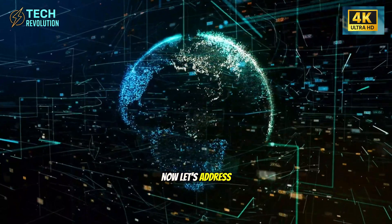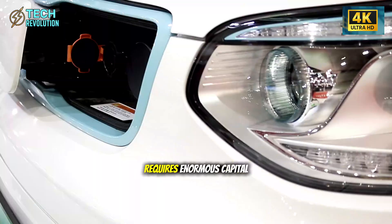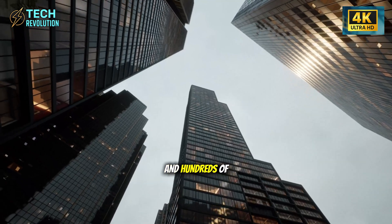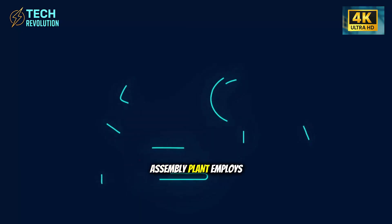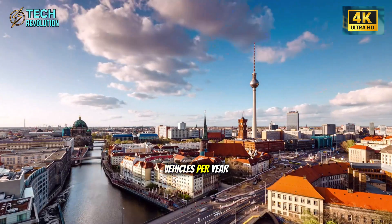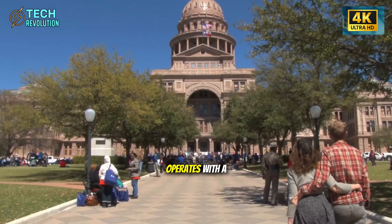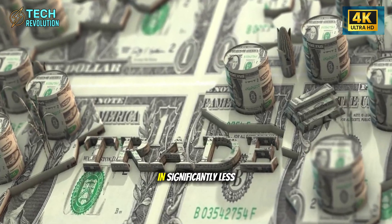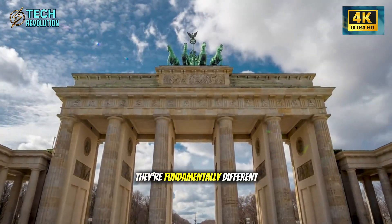Now, let's address what this really means for the automotive industry. Traditional car manufacturing requires enormous capital investment, massive factories, and hundreds of workers per production line. A typical automotive assembly plant employs 3,000 to 4,000 people, producing maybe 200,000 vehicles per year. The Model Y production line with Gigapress technology operates with a fraction of that workforce and produces comparable volumes in significantly less factory space. The economics aren't just better — they're fundamentally different.